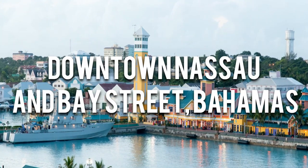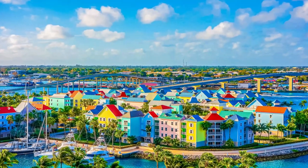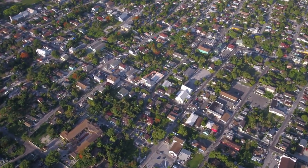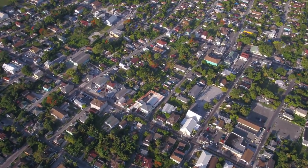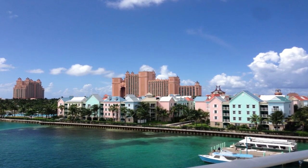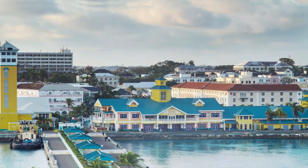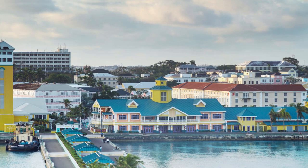Number 9: Downtown Nassau and Bay Street, Bahamas. Downtown Nassau and Bay Street offer a captivating blend of history, culture, and commerce. The area is approximately two square miles in size and is an architectural marvel that reflects a mix of colonial and Bahamian styles. The area boasts a multitude of attractions and welcomes more than 3 million visitors each year.